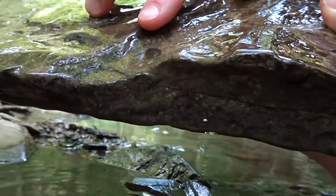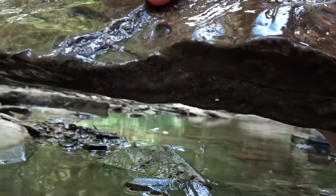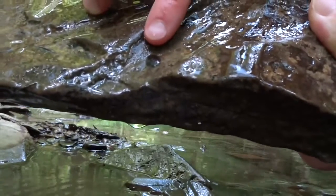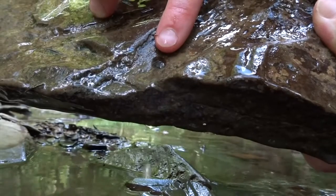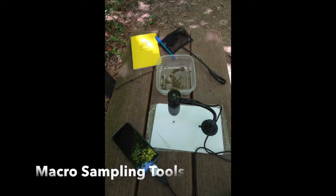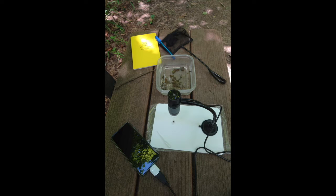Here we are looking at the bottoms of rocks, as well as using a small aquarium net to scoop lightly sifted substrate. We will come back to the net, but here on the rock is a water penny beetle. There are many tools that can be used to catch and observe macroinvertebrates. This image shows what we will be using today: a Write in the Rain field notebook and pen.